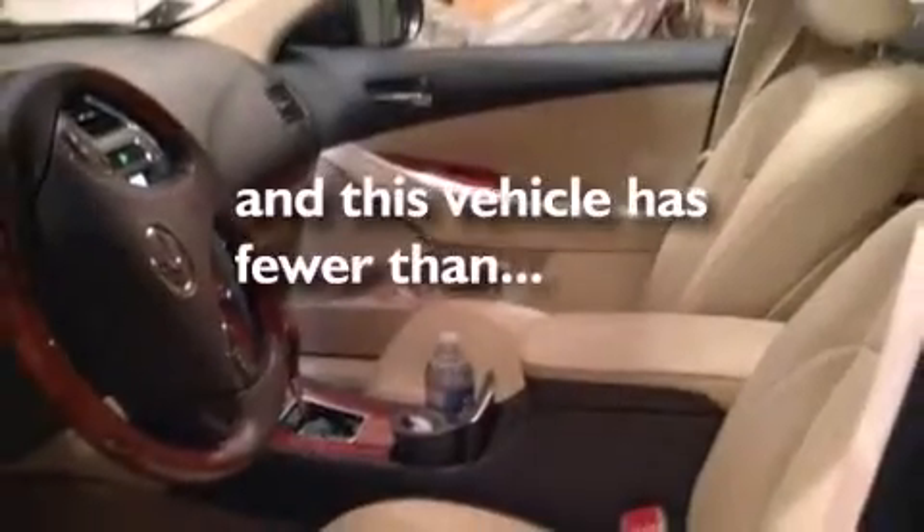Features include a power moonroof, a steering wheel with memory settings, cruise control, a CD player, a leather-wrapped steering wheel, a passenger side vanity mirror, side impact airbags, dual power seats, and air conditioning with automatic climate control. This vehicle has fewer than 17,000 miles on the odometer.